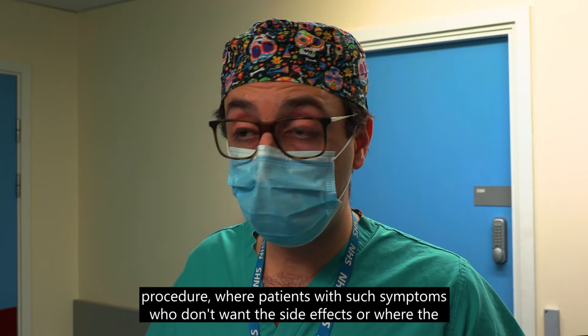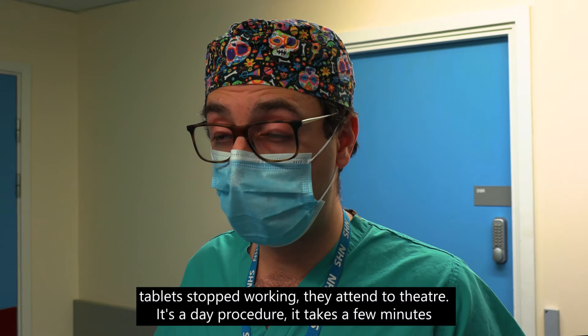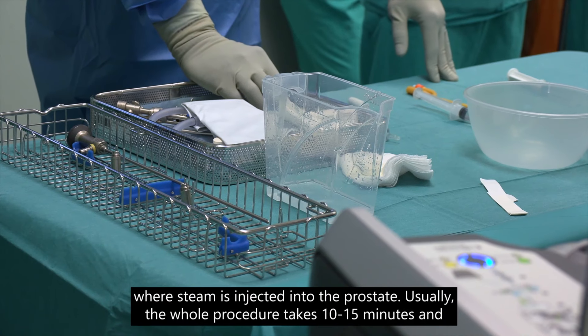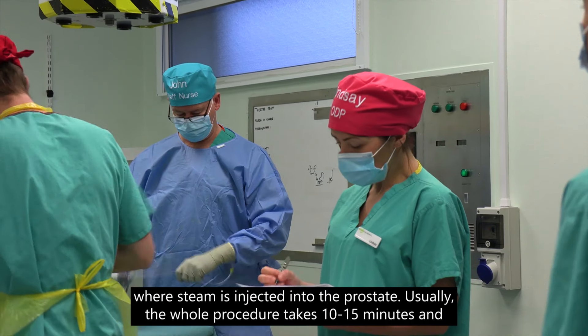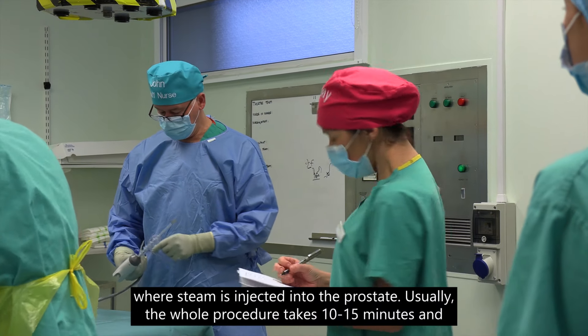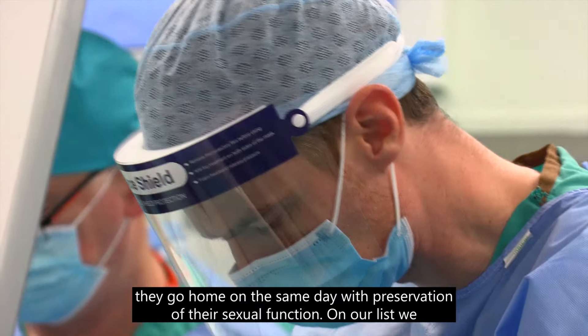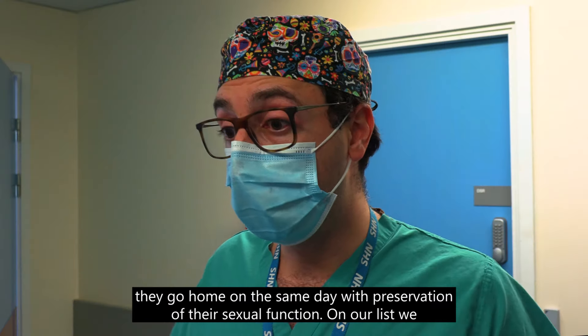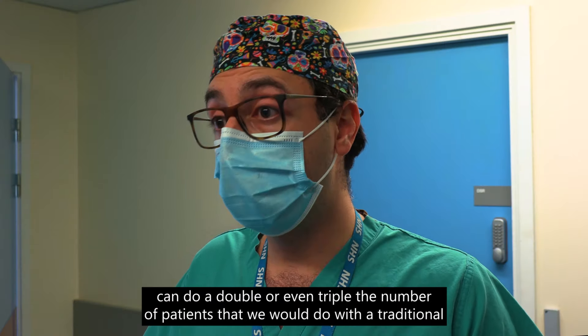It's a very quick procedure for patients with such symptoms who don't want the side effects or where tablets have stopped working. They attend theatre — it's a day procedure — steam is injected into the prostate, and the whole procedure takes 10 to 15 minutes. They go home on the same day with preservation of their sexual function.